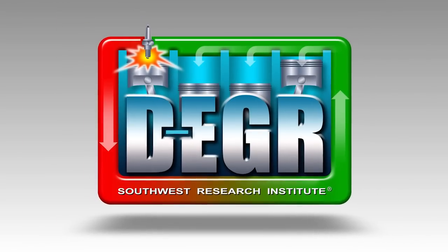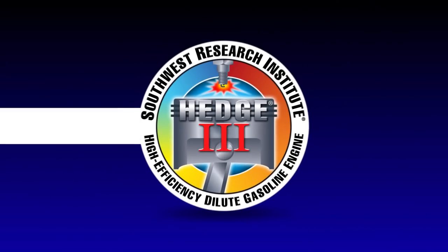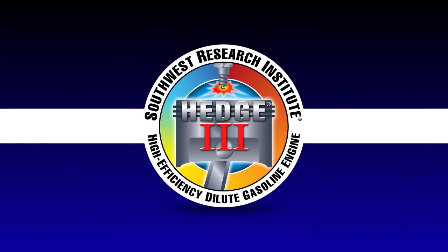DEGR is Dedicated EGR, an engine and control architecture that was conceived, developed, patented, and then licensed through the HEDGE program. It is basically a confluence of two long-standing research topics here at Southwest Research Institute.